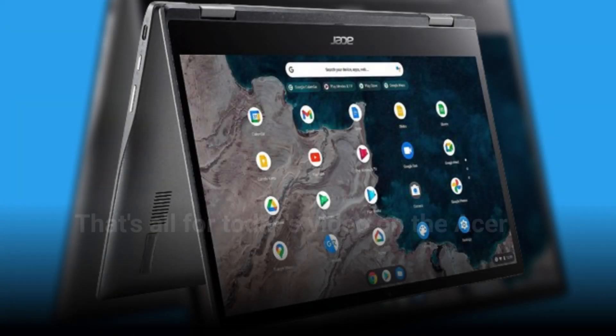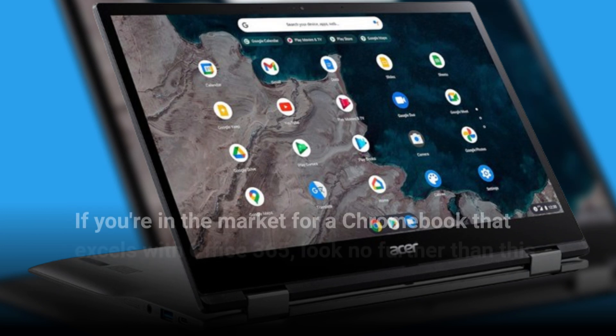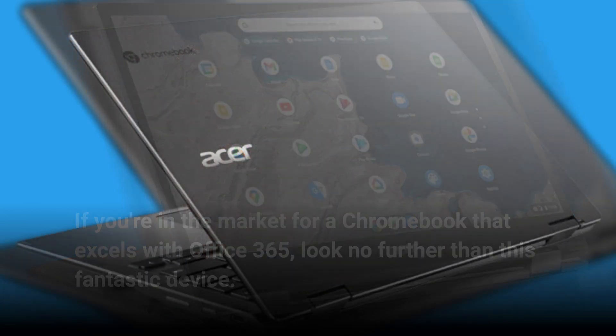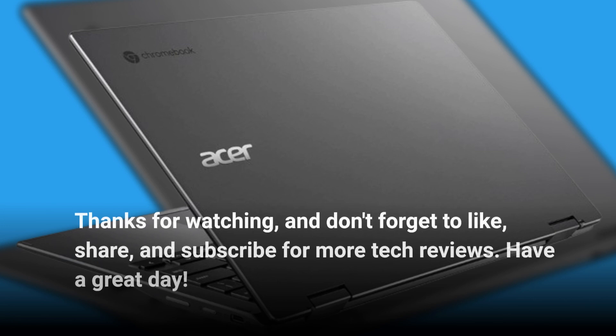That's all for today's video on the Acer Chromebook Spin 513 Convertible Laptop. If you're in the market for a Chromebook that excels with Office 365, look no further than this fantastic device. Thanks for watching, and don't forget to like, share, and subscribe for more tech reviews. Have a great day!